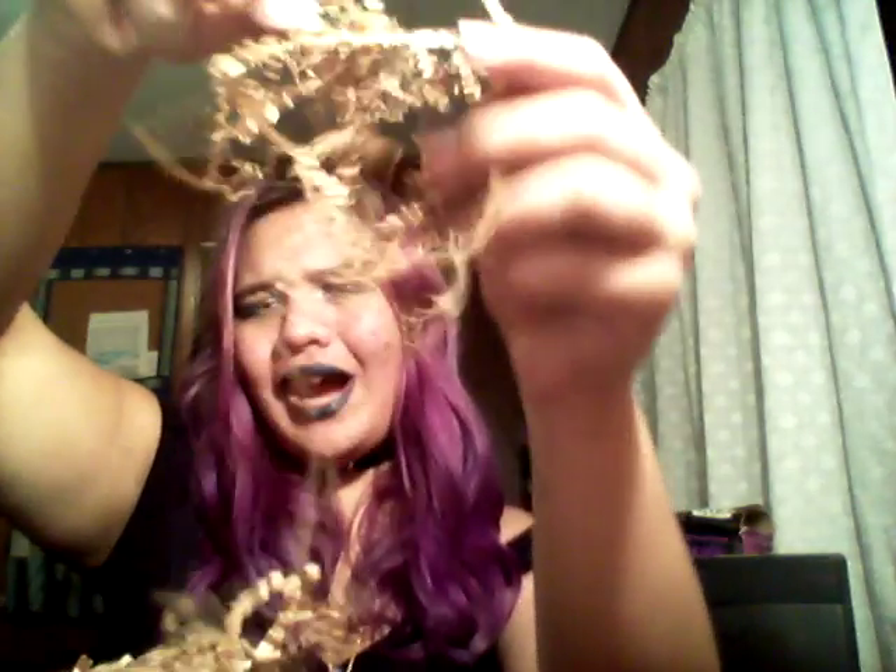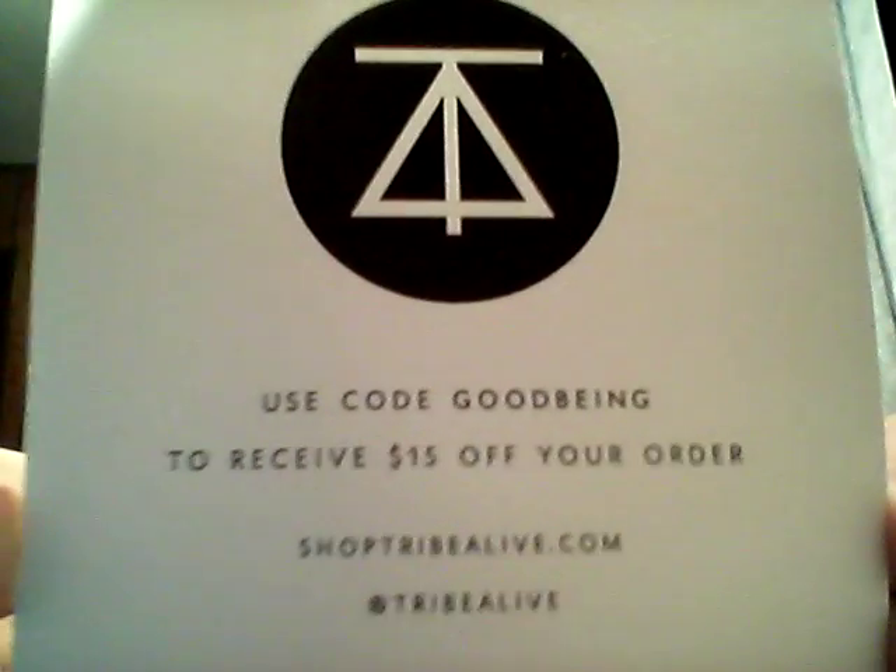Right on top we have a little card, and there are lots of recyclable wormies — they're everywhere all over my room. We have a little black card here with a symbol on it that says: use code GOODBEING to receive $15 off your order at shoptrythelife.com. You guys can take that because I will not be using it.